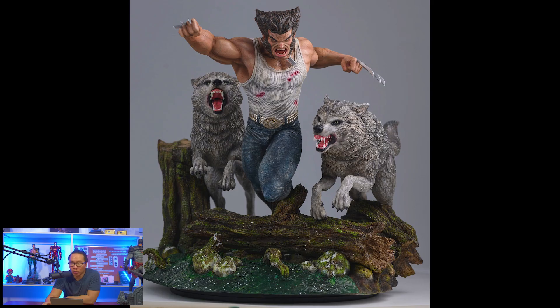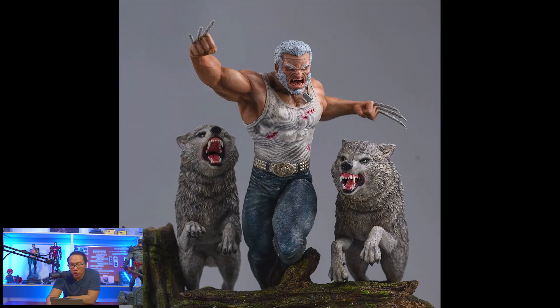Next, this Logan with Wolves is also ready to ship. It also has a very low edition size.